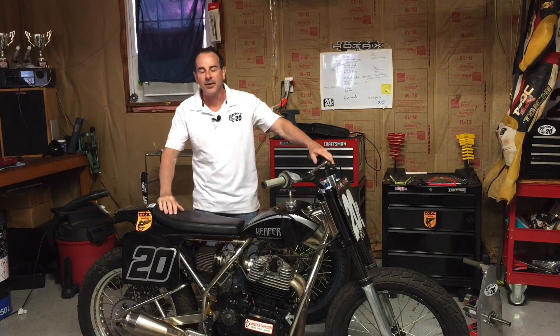Welcome to the Flat Track Factory. In the first video we talked about flat track body position, what it is, and some strategies on how to improve yours. In this part we'll talk about movement on the bike and the dynamic nature of riding a motorcycle.